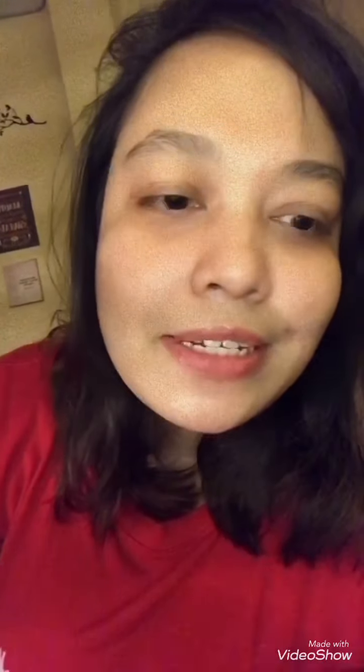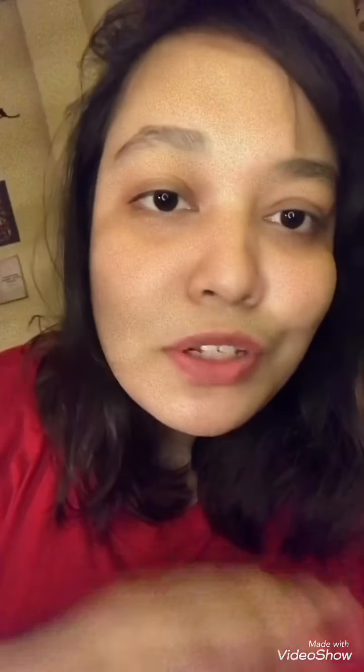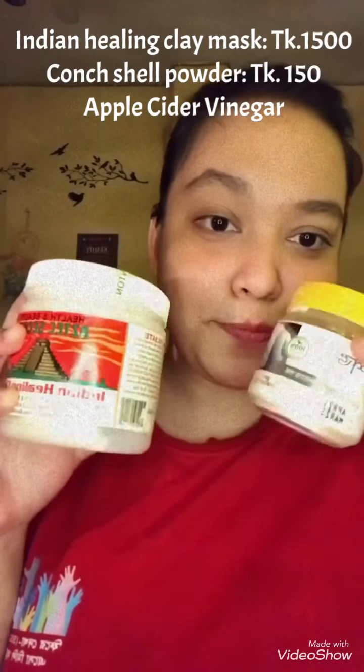Hello guys, welcome back to my channel. I'm Orsikori Mahir and today I'm going to share my nighttime pamper routine. It's not exactly a routine but I'm going to take care of my skin. I'm going to mention products that are good for oily and acne-prone skin, so watch till the end.